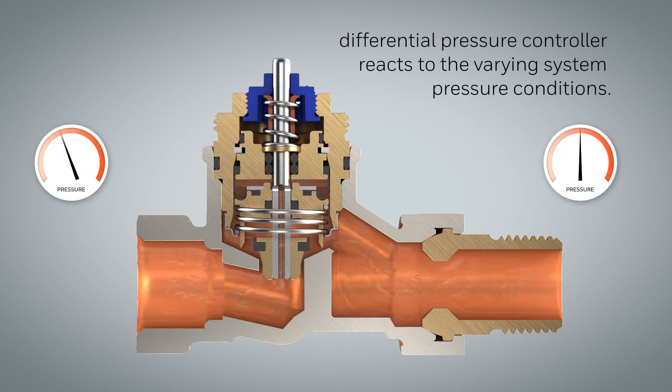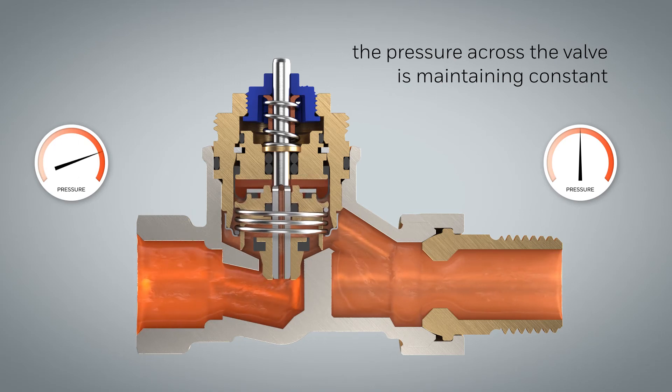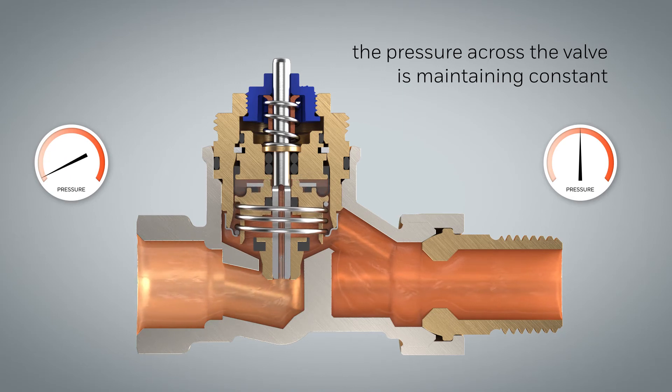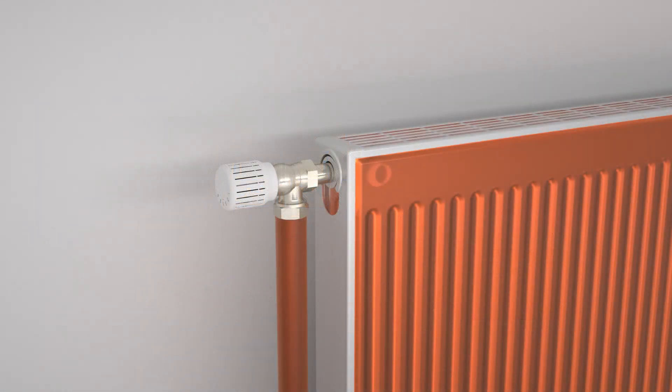The differential pressure controller continuously reacts to the varying system pressure conditions. As soon as the inlet pressure fluctuates, the pressure controller closes or opens correspondingly, maintaining a constant differential pressure across the thermostatic valve seat. Thus the flow is accurately controlled at the set point given by the valve preset or the thermostatic actuator.